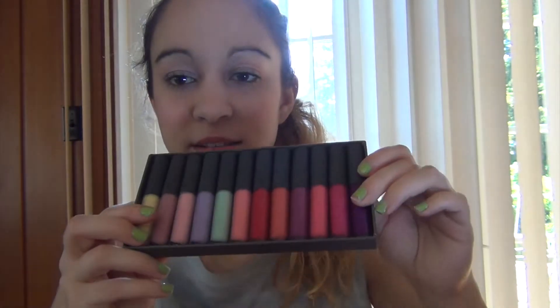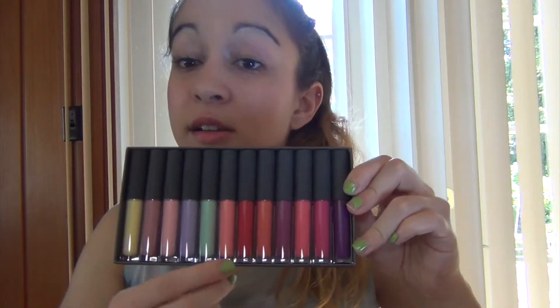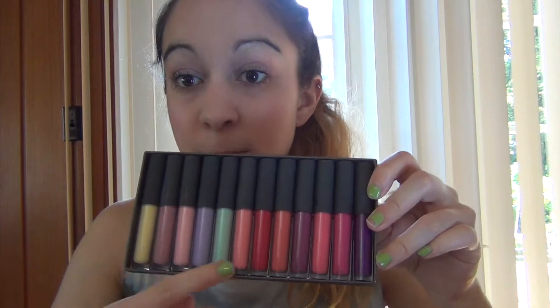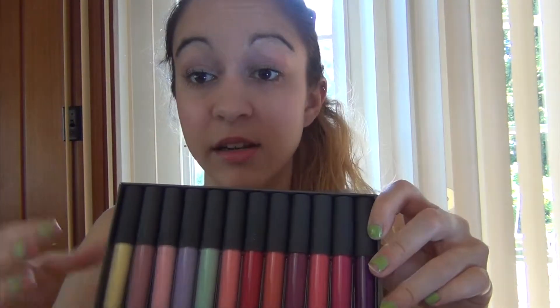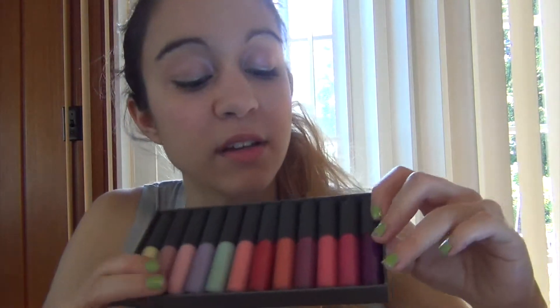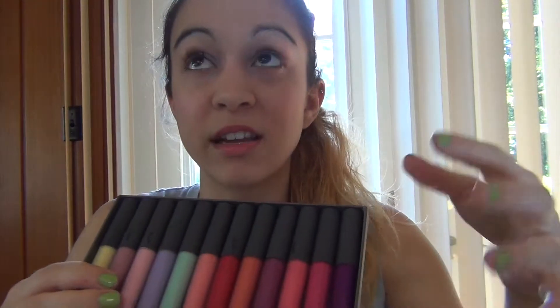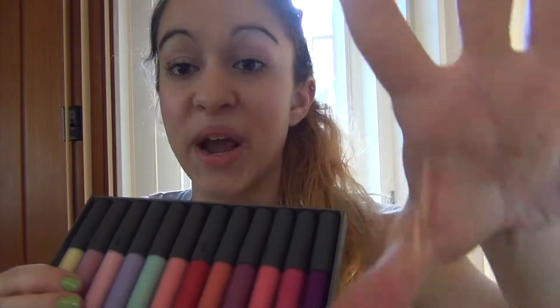It has 12 lip glosses in varying shades from pastels to more darker berry-tone colors, which I have already used. I've mostly used the pastel colors, which are really nice — they're fairly sheer but also give a nice shine to your lips. The berry ones are very nice as well; they give a nice tint but it's not super intense. If you just want a little bit of a tint of color, it's great. I'll let you know more when I've used them for a little bit longer, but I'm really excited about that.